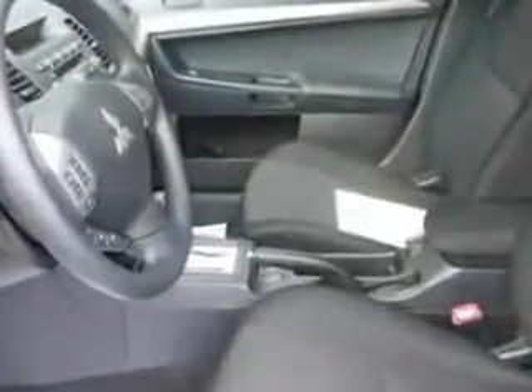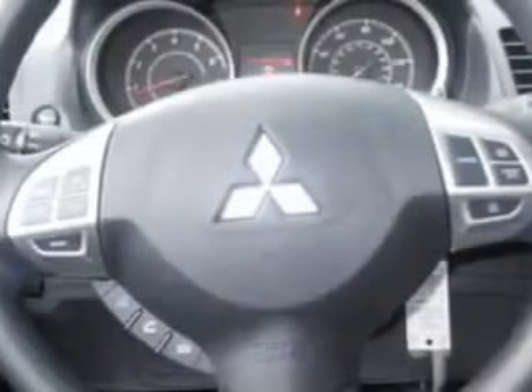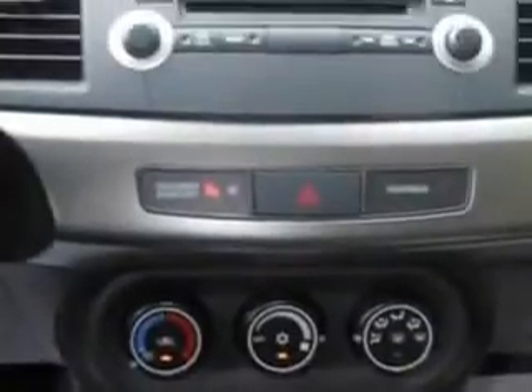Imagine driving this 2012 Mitsubishi Lancer, equipped with a four-cylinder engine and an automatic transmission. Enjoy this great car with features like auxiliary audio input, tire pressure monitor, halogen headlights, speed-compensated volume, and much more.